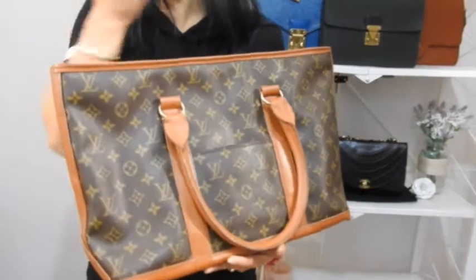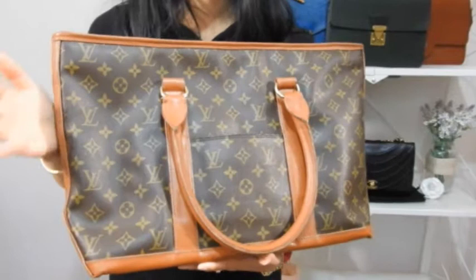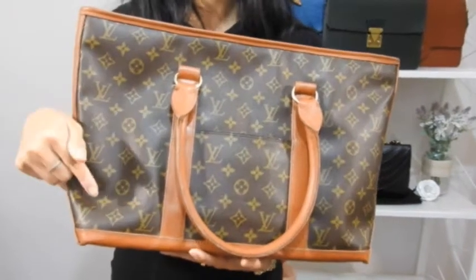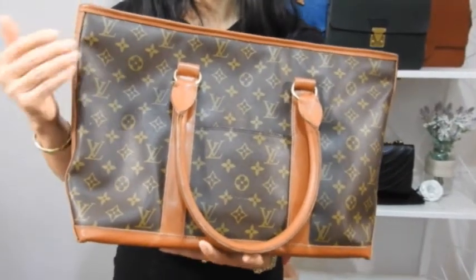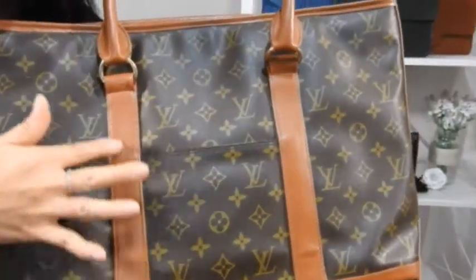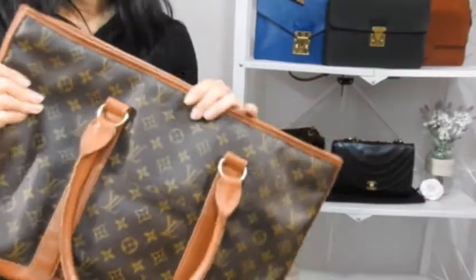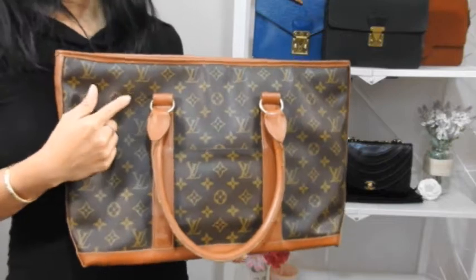The Louis Vuitton Sac Weekend also comes in a GM, but that's more of a hand-carry travel bag — this PM is in the shape of a modern-day tote. These bags are trending on eBay for between $400 and $1,000 Australian dollars depending on condition. Compare this to the current prices of luxury totes — compared to a Neverfull, this is just a fraction of the price. It's also not vachetta leather, so it won't patina or get water spots — really easy and carefree.